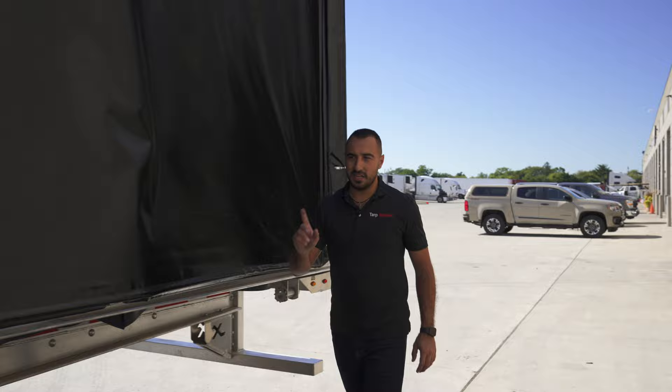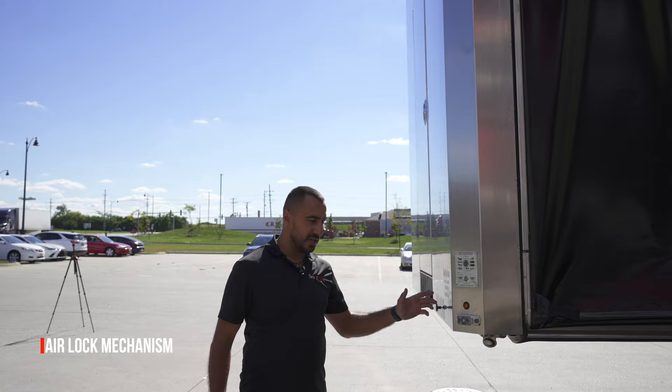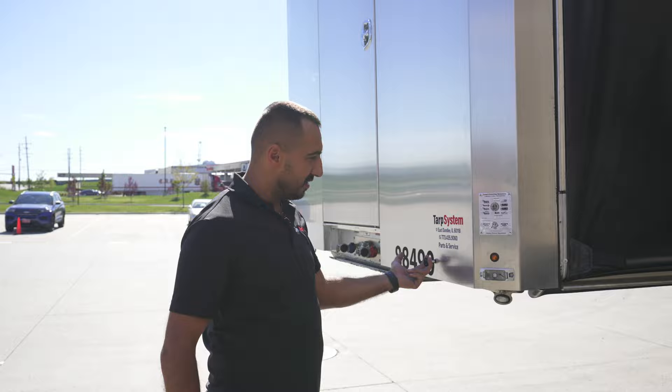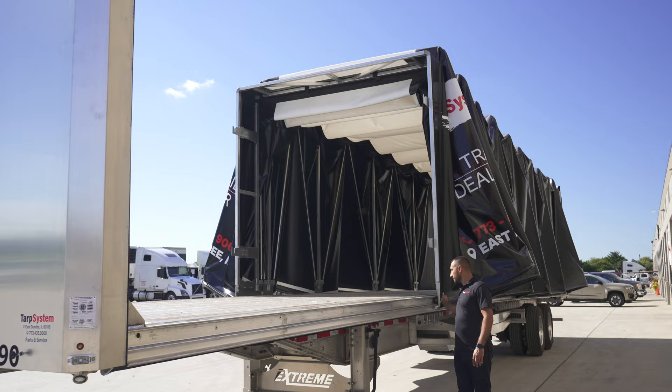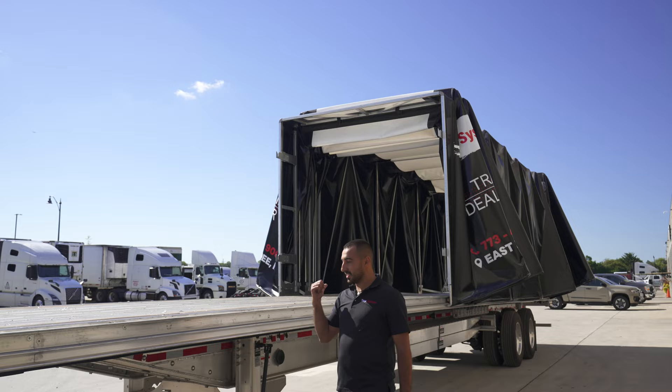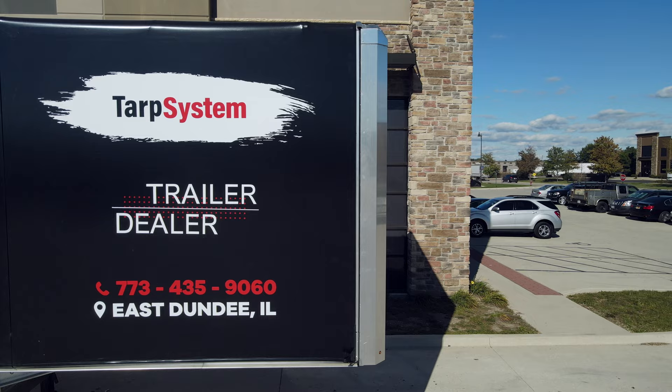Let's go to the front and I'll show you the airlock mechanism — how easy it is to open. The airlock mechanism is just one knob, a two-finger operation: pull this up, and that's it — it's open. I'll let it slide so you can see how easy it goes.